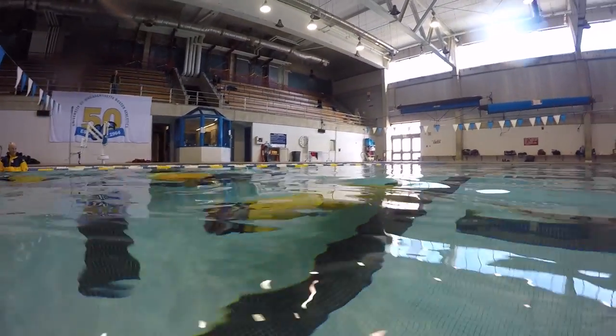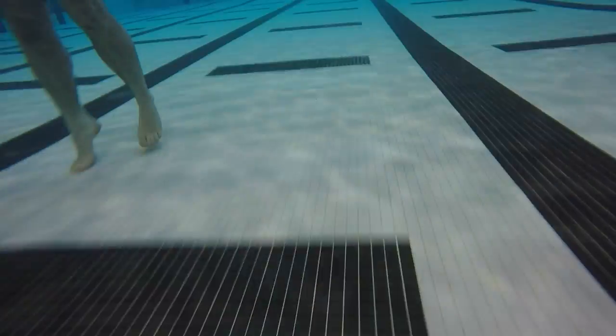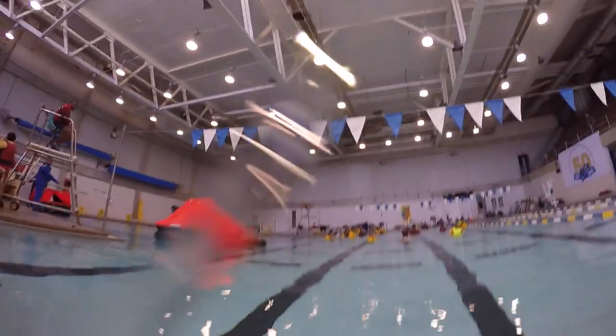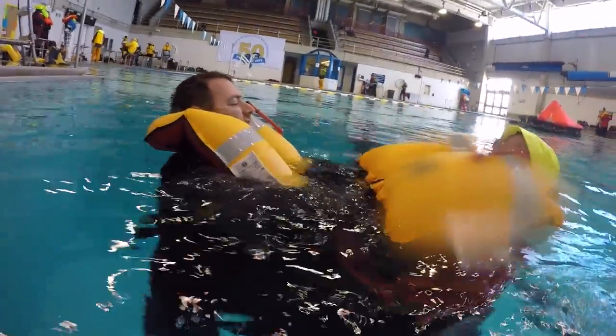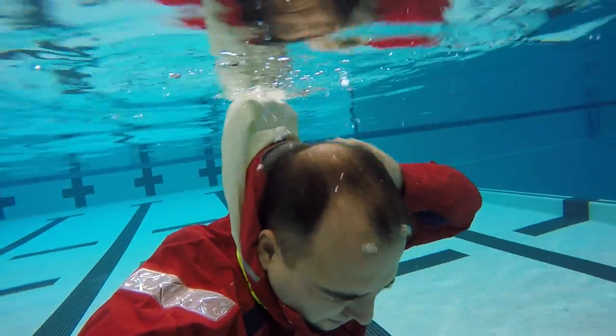We started without the PFDs. The first thing I noticed was how easy it was to swim in foulies. I expected they'd make swimming more difficult but I hardly noticed them. I was able to swim a lap of the pool underwater without much difficulty. Everyone found that their footwear is actually quite buoyant, especially those wearing sea boots. I think I was the only person in the class who wasn't buoyant in the pool, at least once the air emptied out of my jacket's hood.